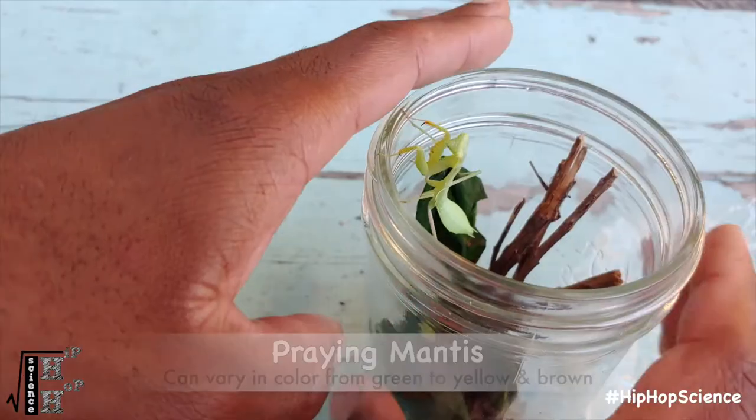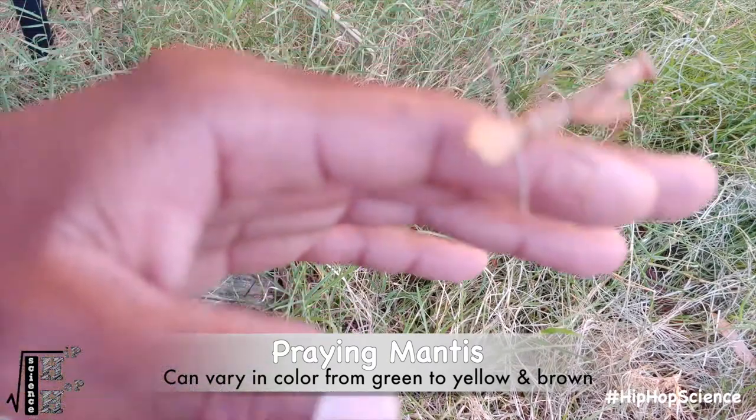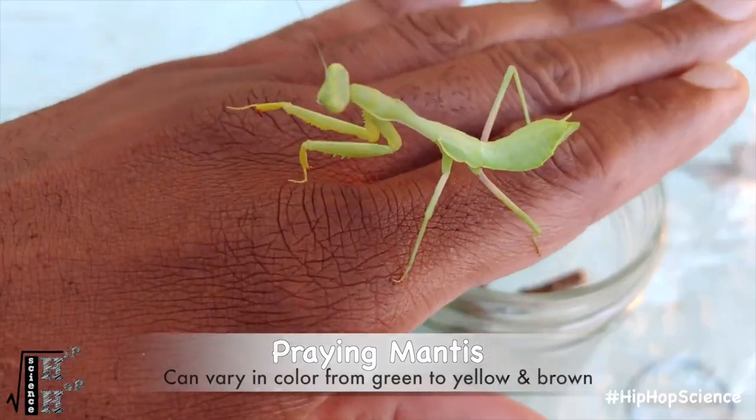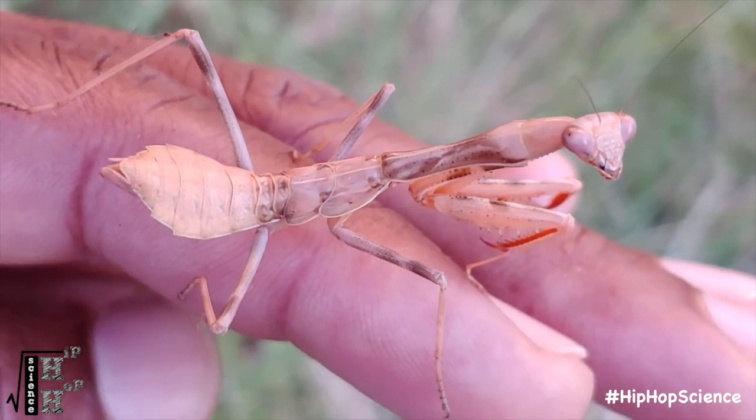Praying mantises are unique in a number of different ways. They have no larval stage, but instead go straight from egg to small nymph to adult. They can vary in color, with some being bright green like this specimen, and others being more yellowish to brown like this specimen here. This coloration helps them blend in with their environment, making it easier to fulfill their title of ambush predator.